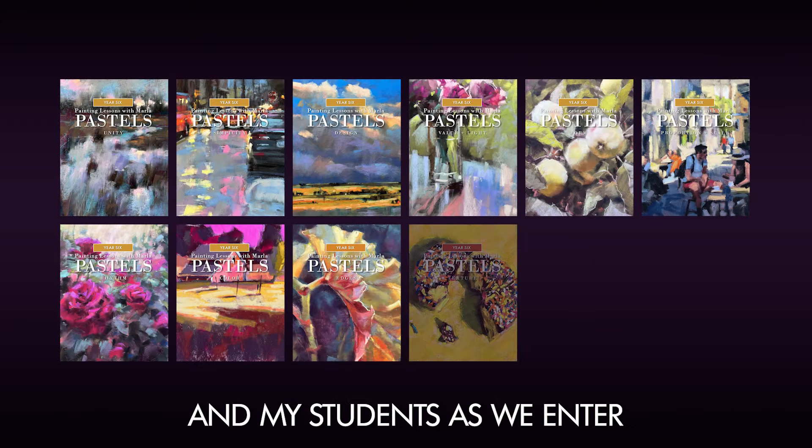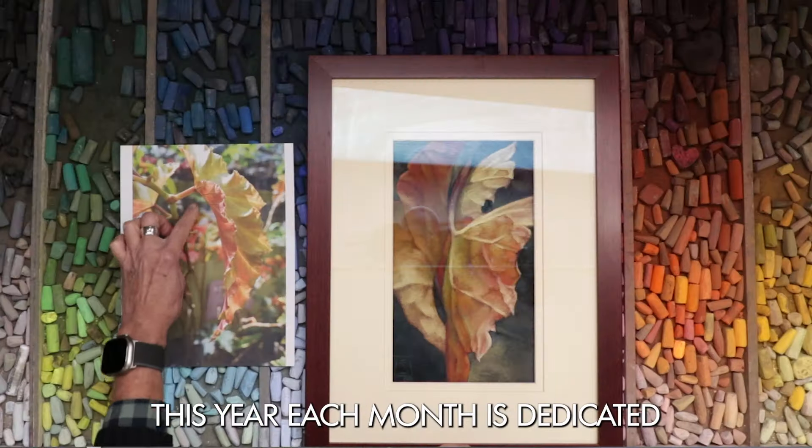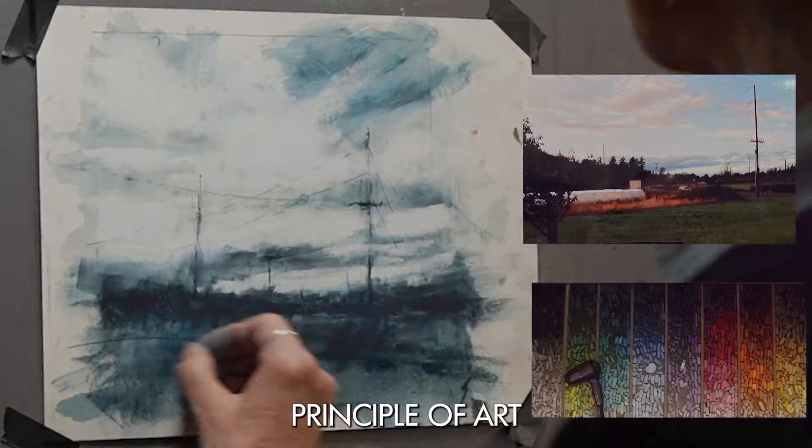Hi, I'm Marla Baggetta. I invite you to join me and my students as we enter the sixth year of monthly pastel painting lessons online. This year, each month is dedicated to exploring a fundamental principle of art.